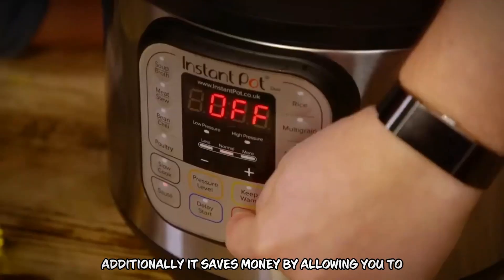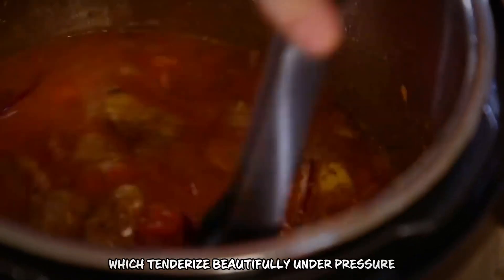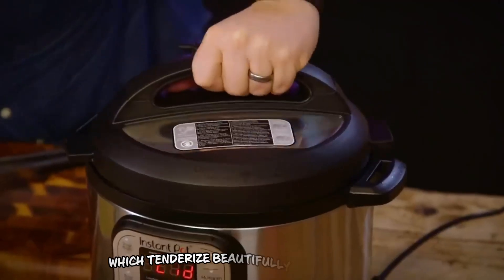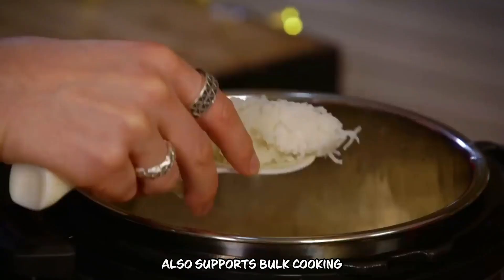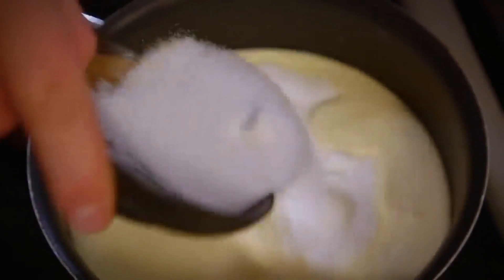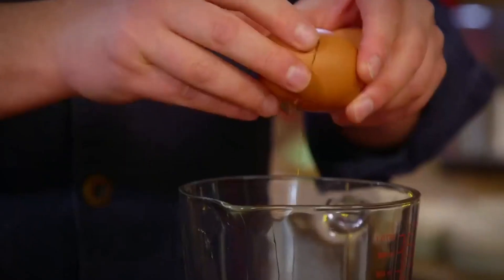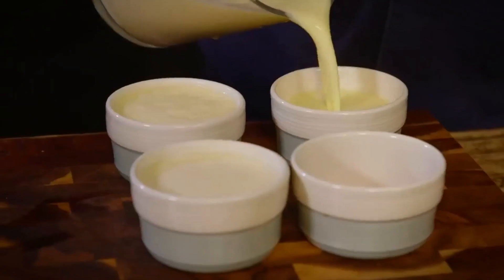Additionally, it saves money by allowing you to utilize inexpensive cuts of meat, which tenderize beautifully under pressure. Its ability to cook large quantities at once also supports bulk cooking, minimizing overall meal costs. With an electric pressure cooker, you not only save precious time, but also stretch your budget further with economical meal choices.